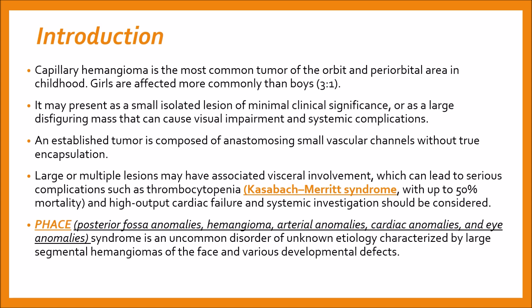The incidence of infantile hemangioma in the general population is around 5%, and a small proportion of these — especially if a large facial hemangioma is present — will have PHACES syndrome. PHACES stands for posterior fossa anomalies, hemangiomas, arterial anomalies, cardiac anomalies, and eye anomalies. It is an uncommon disorder of unknown etiology characterized by a large segmental hemangioma of the face and various developmental defects.